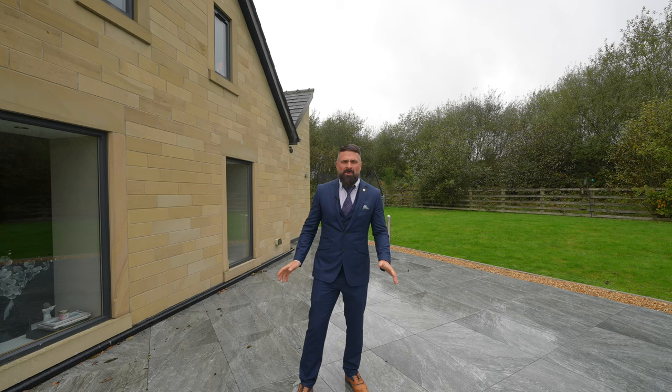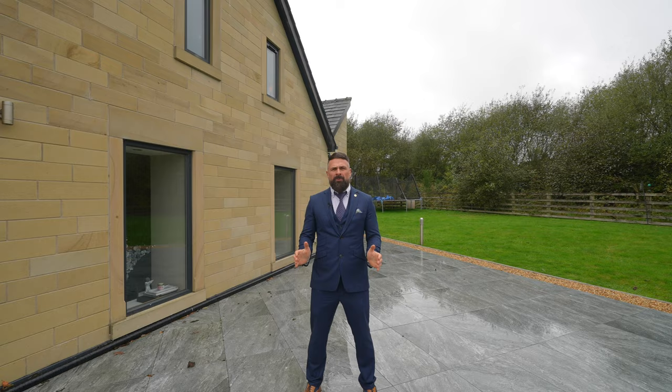That's it for the tour, guys. Thanks so much for watching. If you want to come and have a look at our open house, just drop me a message.